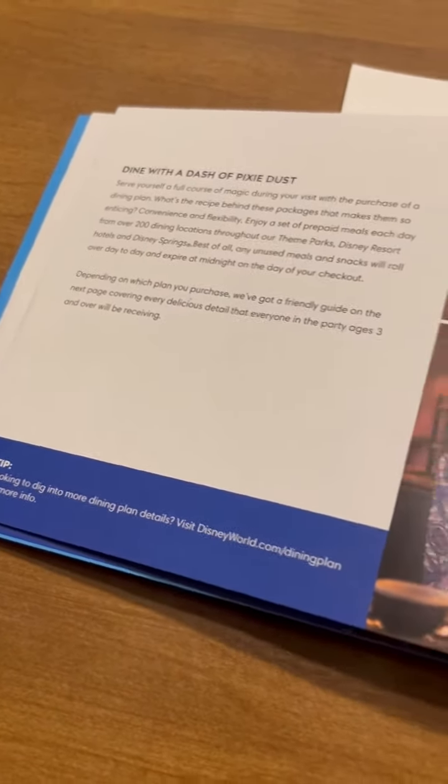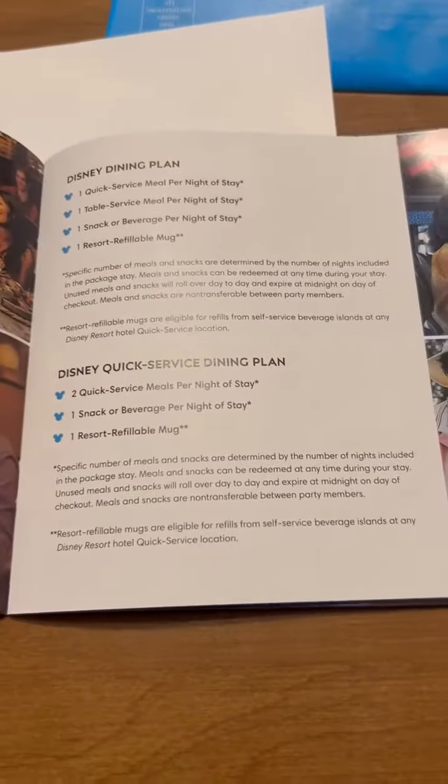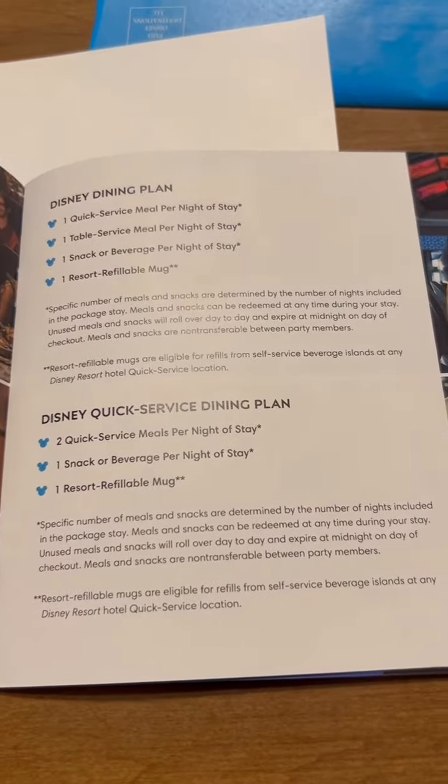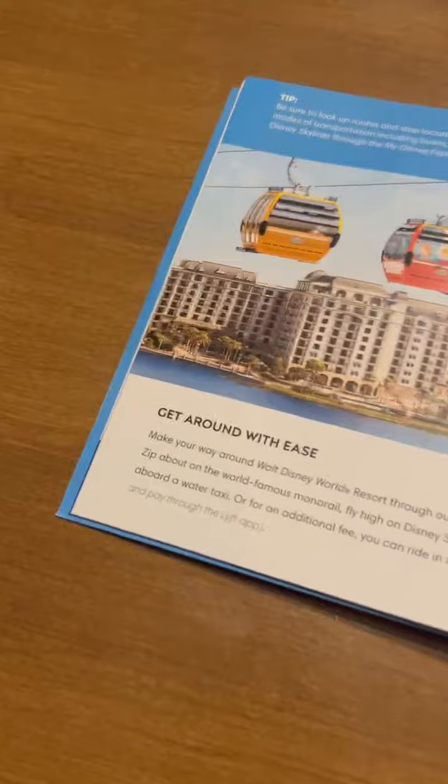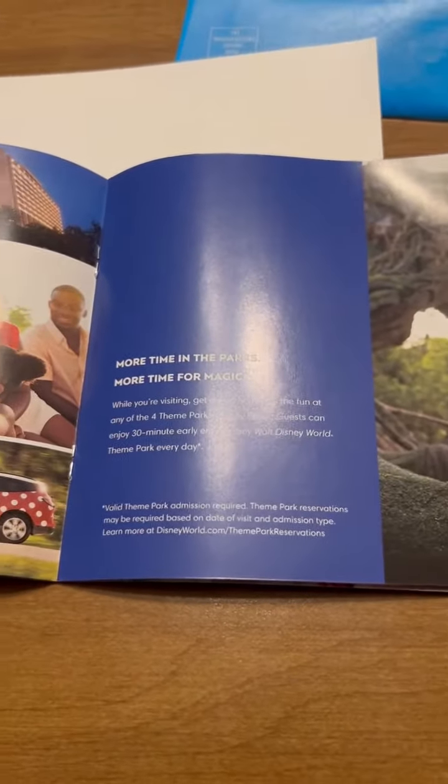Dine in with Dash — the Pixie Dust Disney dining plan. You can see it shows all the plans and everything we need to do to make our reservations, which we can do right on the app.